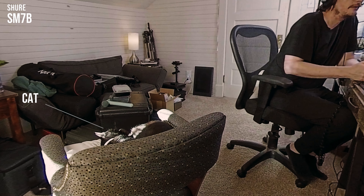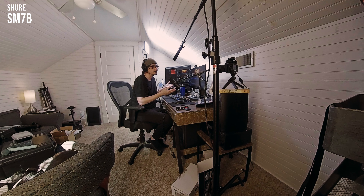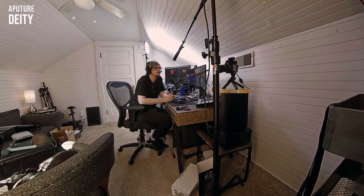The benefit of the shotgun mic is that you can get it out of the shot — it's not in my webcam shot, it's not in my way, and it's not obscuring my view in any way. That's why a lot of people use them for making YouTube videos, because they're just not in the shot anywhere and you can still get a nice, loud, clear sound result.